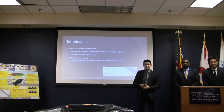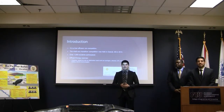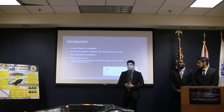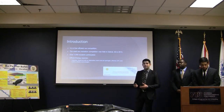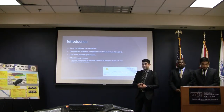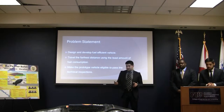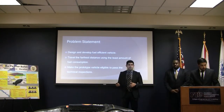The Shell Eco-Marathon is a competition that happens every year in Europe, Asia, and the Americas. This year, the competition occurred in Detroit, Michigan for the Americas. Over 1,000 students attended, and the category in which we competed was the electric vehicle prototype. The problem statement was to design and build a vehicle that could travel the farthest distance with the least amount of energy consumption possible.